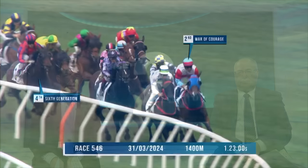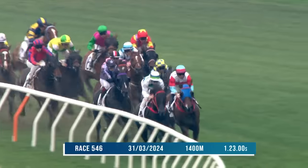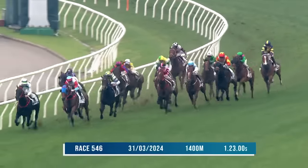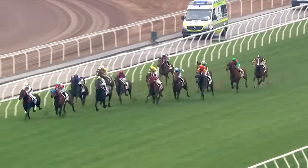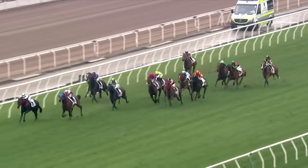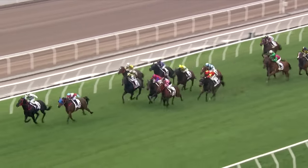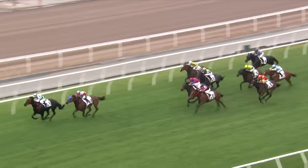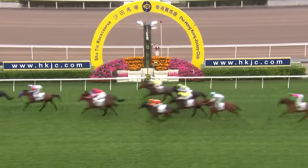War of Courage is up outside Voyage Samurai in the replay. Sixth Generation is down on the inside and had a quiet trial since, making some ground when fifth behind Sonny Darling. But War of Courage looks to get a good opportunity here — he looks the only leader, and if he can dictate in front, which I think he can, he's going to be tough to beat. Voyage Samurai is a very progressive horse, but War of Courage is down to a 54 rating from a draw where he can dictate. He looks the likely winner.